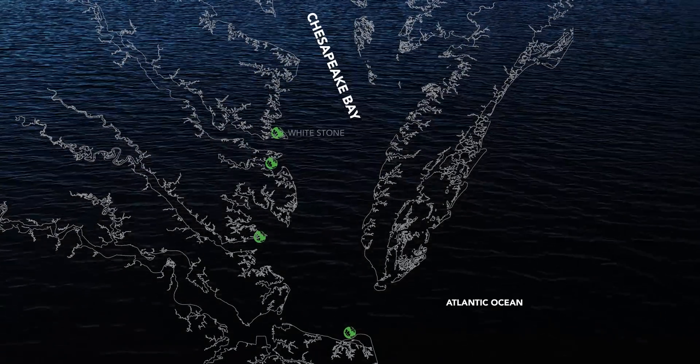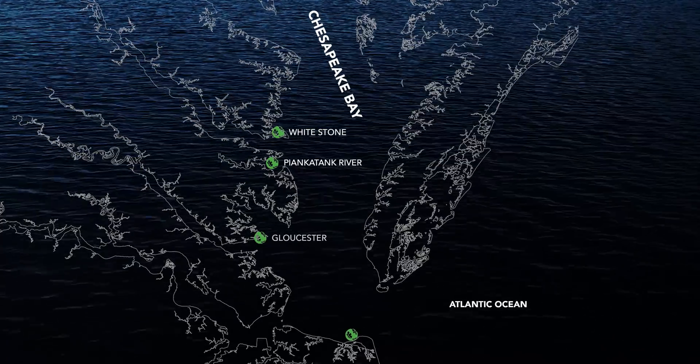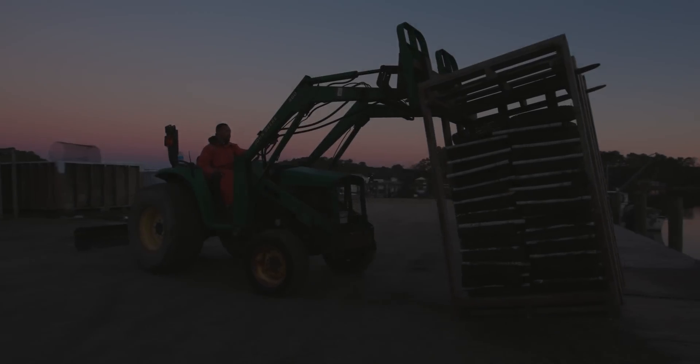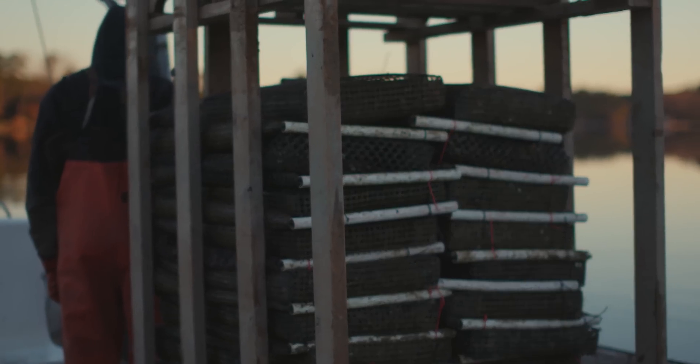The Nature Conservancy is working with Whitestone Oyster Company, Chapel Creek Oyster Company, Big Island Aquaculture, and Lynn Haven Oyster Company. We are doing this project to better understand and quantify the ecological benefits and services provided by oyster aquaculture.